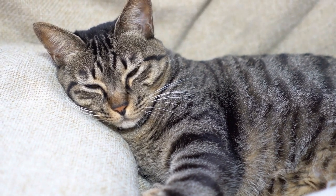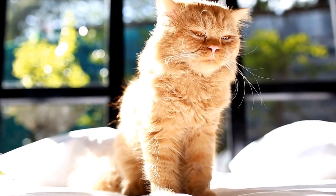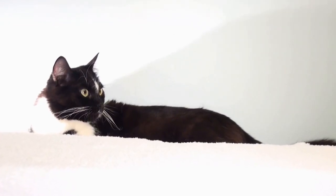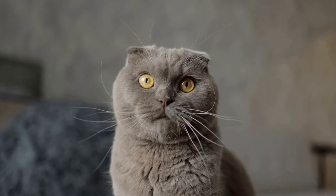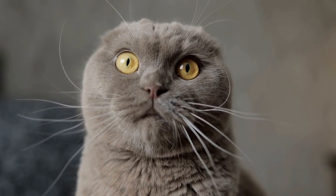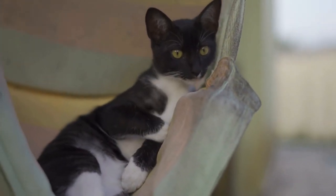7. Considering Scratching Options. Scratching is a natural behavior that helps cats keep their claws healthy and maintain their territory. Providing appropriate scratching options is crucial to prevent your cat from damaging furniture or other household items. Consider investing in scratching posts or boards and place them near their hideaway or nook. This will encourage your cat to scratch in a designated area, reducing the likelihood of destructive scratching elsewhere.